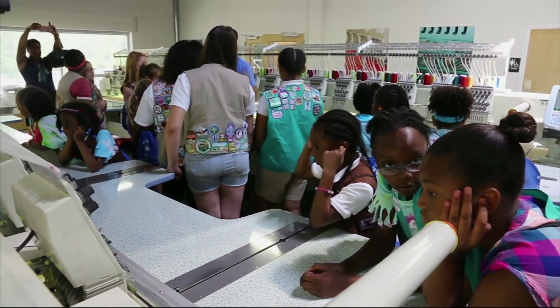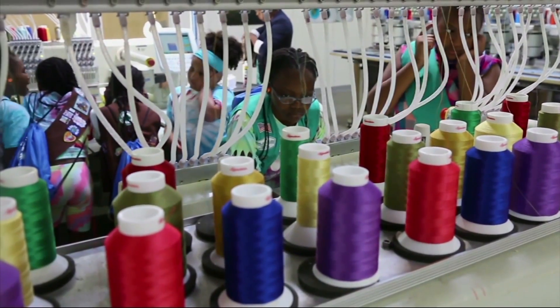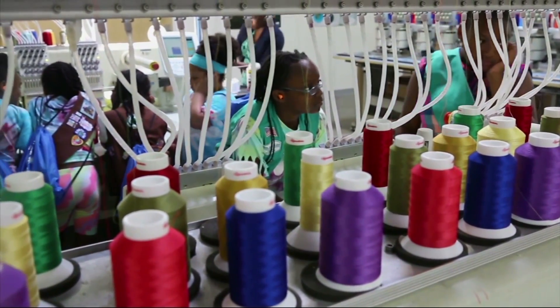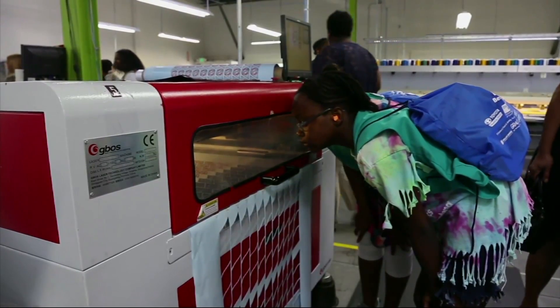Whether you're going to be working on robots, building robotic arms, or actually being in the outdoors earning a badge — we're really excited about this entire new program that we have.